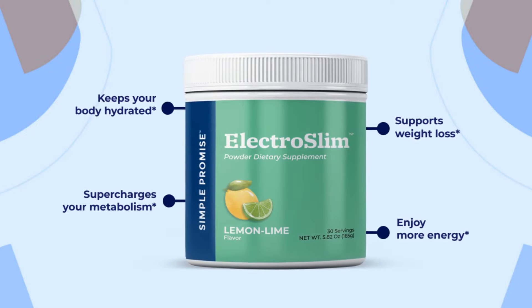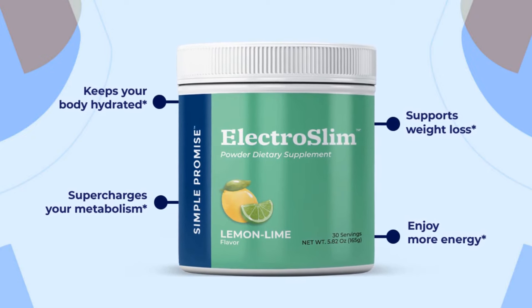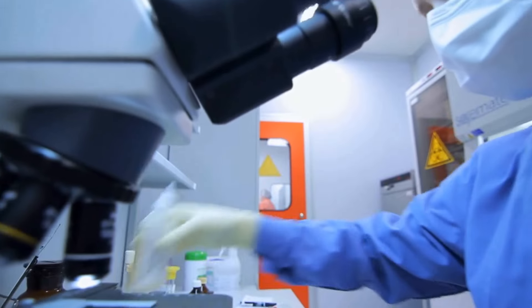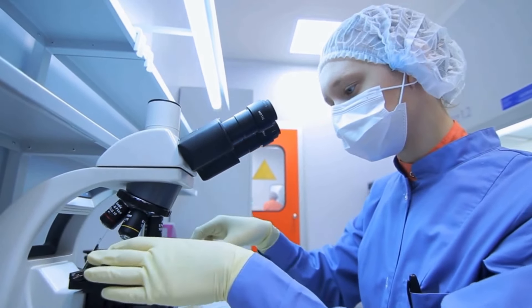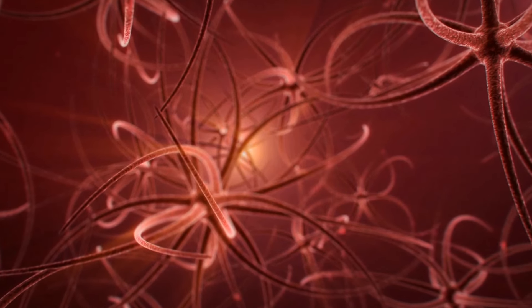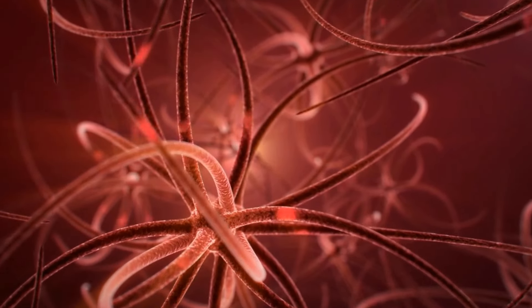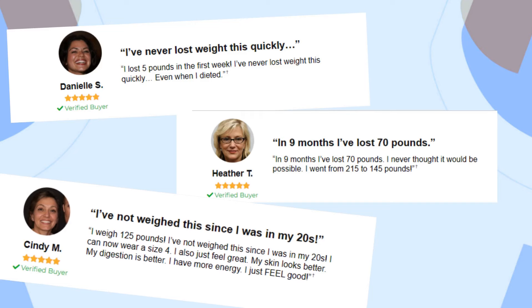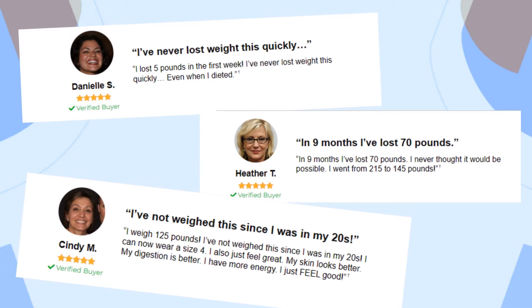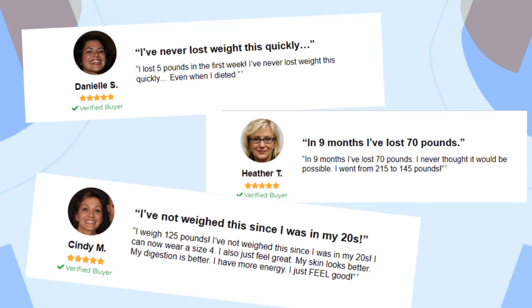By adding ElectroSlim to our daily routine, we are providing electrolytes, vitamins, and essential minerals to support and maintain our overall well-being. After an extensive series of tests and user observations, it has been proven that the components of ElectroSlim effectively work in our bodies, promoting appetite balance, metabolism regulation, and the burning of unhealthy fats, resulting in weight loss. Since its market launch, ElectroSlim has gained increasing relevance among users who report significant improvements in their weight balance, achieving long-desired goals.